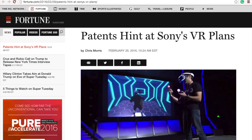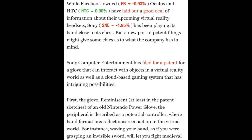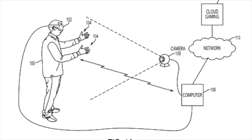Finally, in gaming news, Sony filed a patent which gives us an idea of what Sony plans to do with their VR platform. Sony Computer Entertainment filed a patent for a glove that would be able to interact with objects in a virtual world. The glove looks very close to the Nintendo Power Glove, at least in the sketches. As you can imagine, that opens up many possibilities for the company in VR, so we'll just have to wait and see what Sony is planning to do.